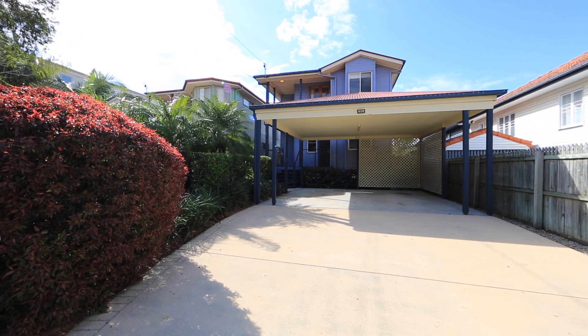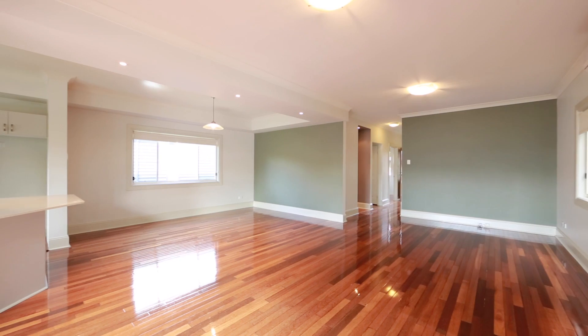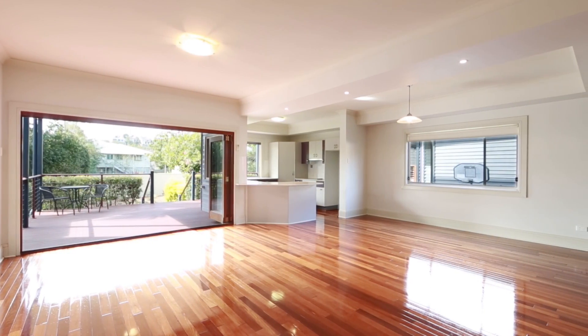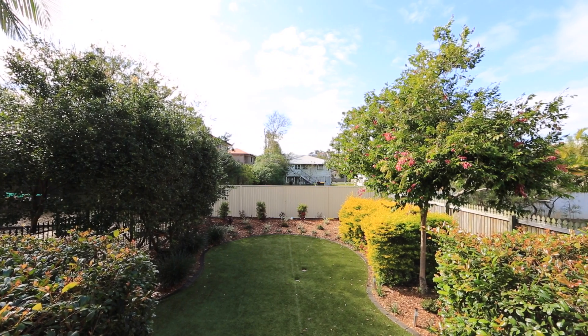Perfectly finished and ideal for the busy family, this alluring and inviting family home promises a modern and carefree lifestyle. Entertaining has never been easier. The sliding glass bifold doors lead on to a sun-drenched deck and observe the freshly manicured gardens.